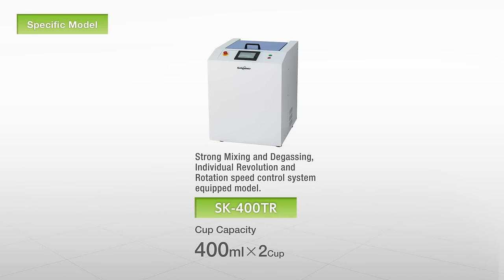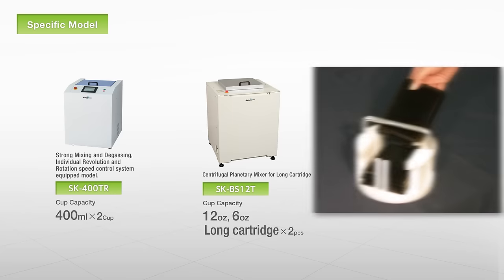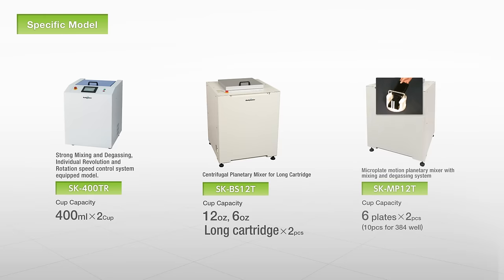With models such as the SK-400TR, engineered to mix difficult materials and provide highly precise degassing, the SK-BS-12T, which is specialized to handle longer cartridges, and the SK-MP-12T, which can accommodate up to 1,536 well plates, our lineup has models suited to every application.